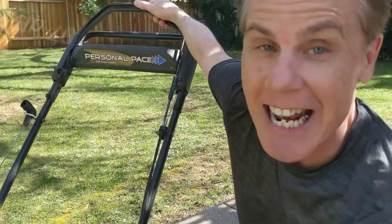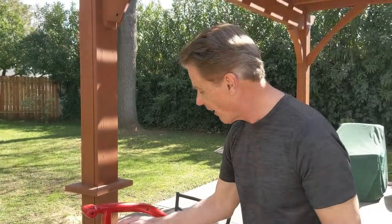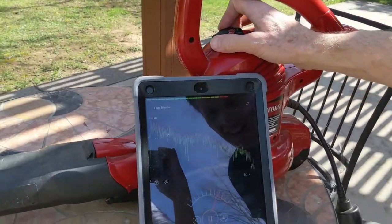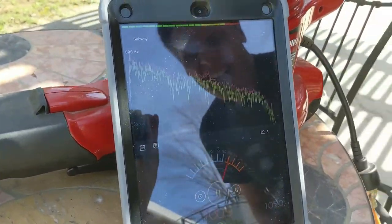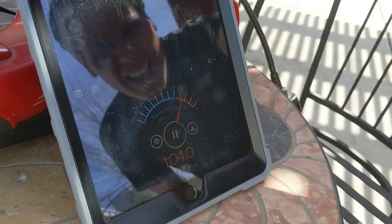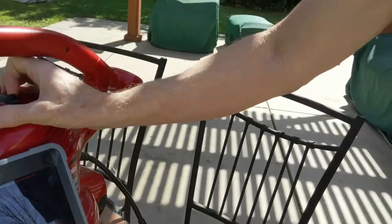About 97 decibels for that one. Now the leaf blower — 104 decibels. The winner is the leaf blower.